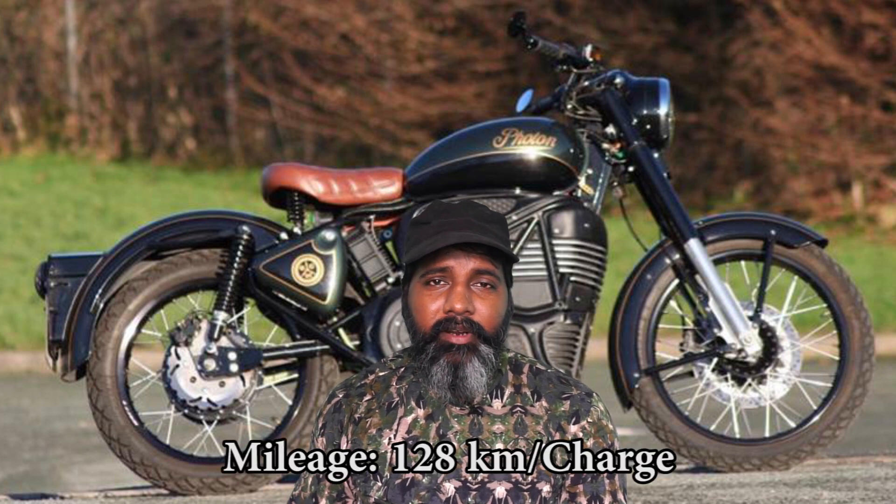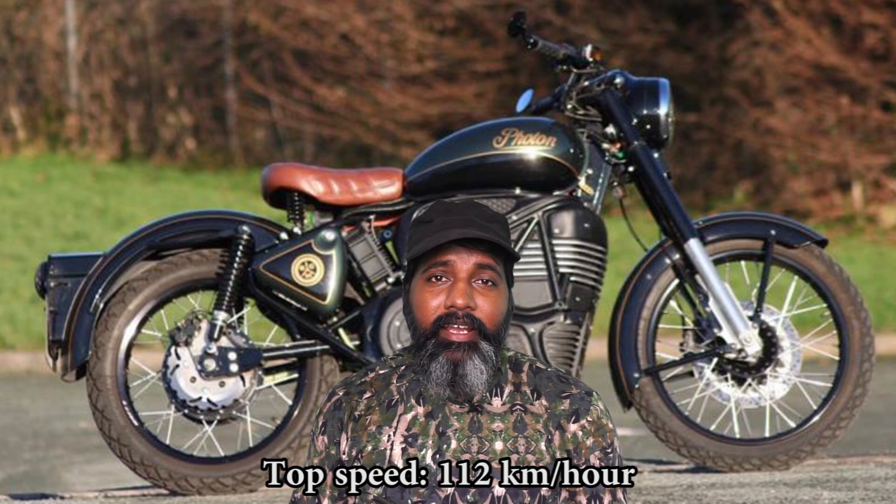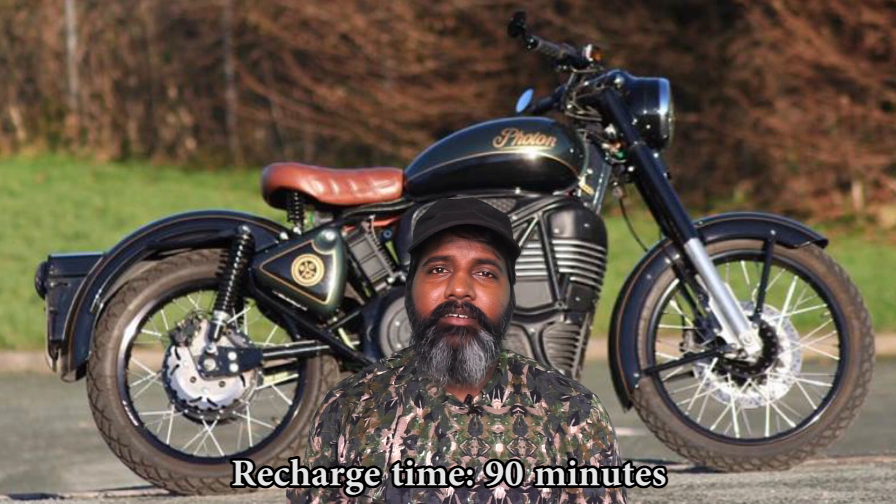It's rated at 947 km range. Top speed is 118 km per hour. The charging time is 90 minutes.